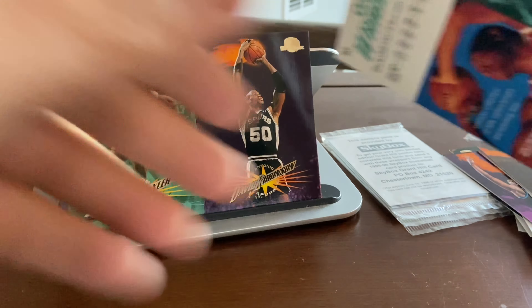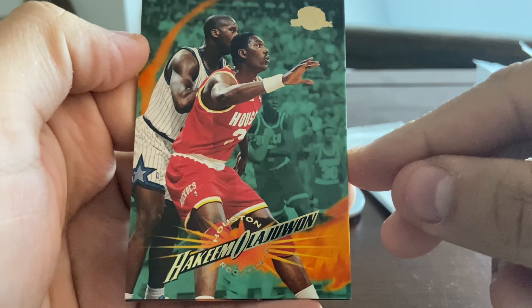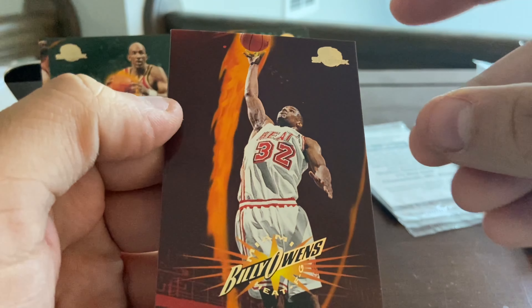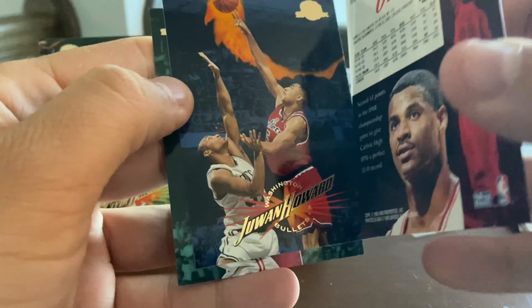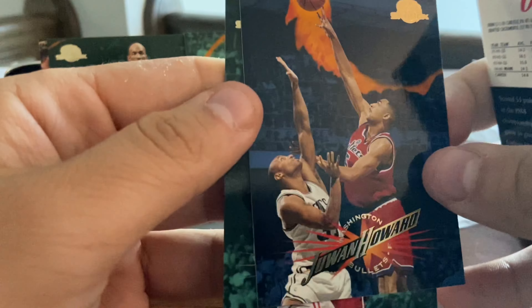Our first card out of this pack is Hakeem the Dream, and he's got Shaq in the background — this might be from the NBA Finals. There you go, Hakeem and Shaq on the same card. We've got Billy Owens, former Syracuse great, Juwan Howard — super great, long career, now a head coach in the college ranks — and then Charone Wright.